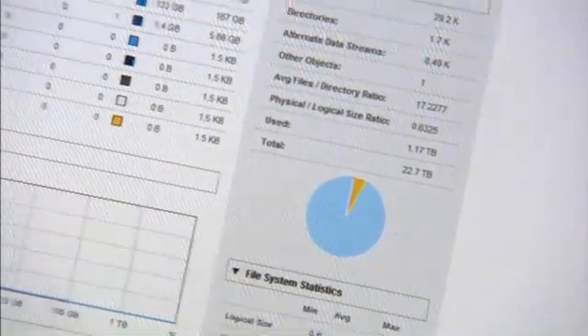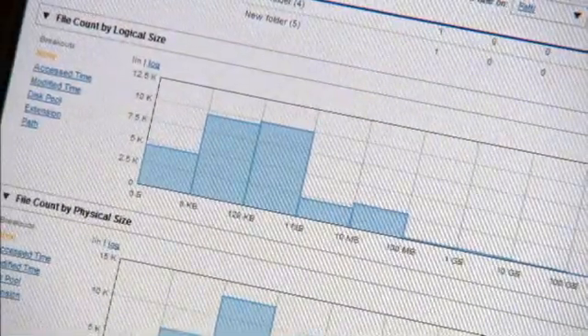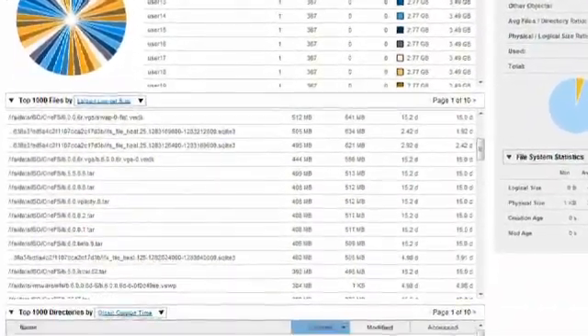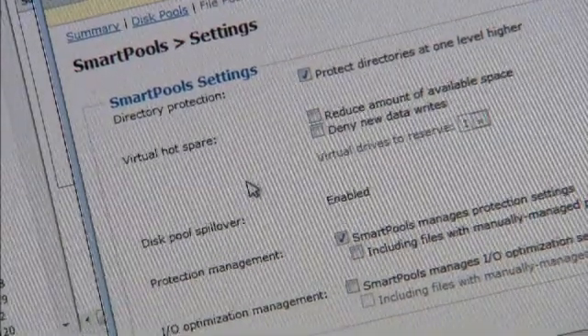Per-file and per-directory protection capabilities. Per-file performance optimization — you can optimize a certain class of files for random IO characteristics, or for concurrent or sequential IO characteristics. You can change that optimization on the fly, you can change that protection on the fly, and because OneFS uniquely knows where the data lives, it allows us to scale out that system in a non-disruptive, completely online fashion.